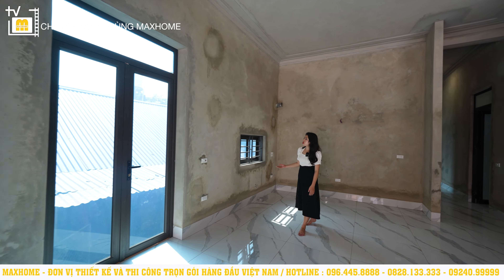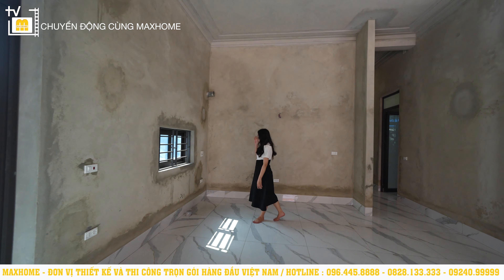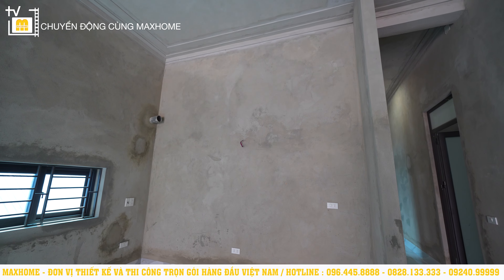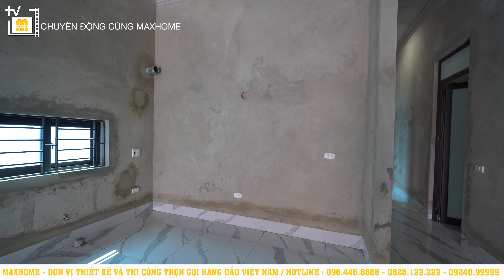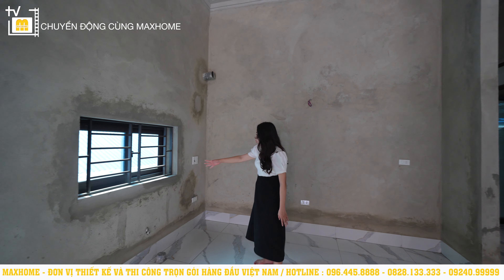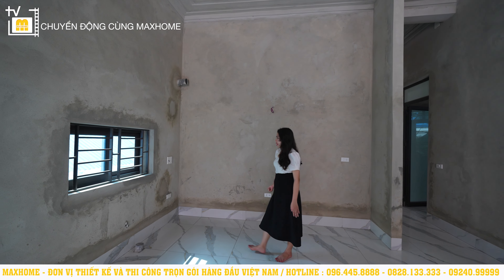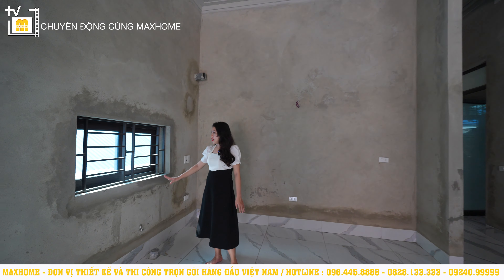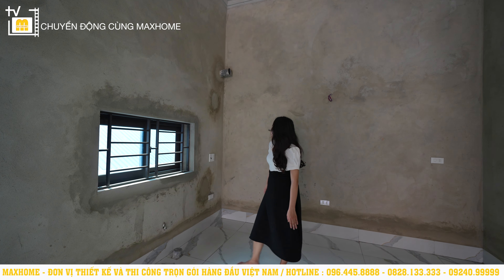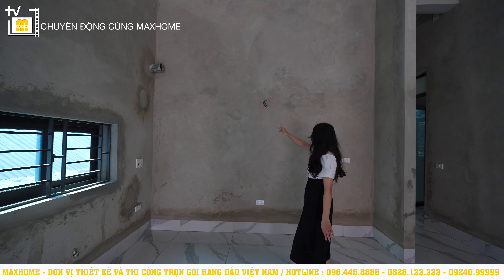Đây là khu vực bếp, diện tích 23,5m². Trong khu vực này đã có sẵn hệ thống đường điện, đường nước, ống nước chờ sẵn. Sau này sẽ để một hệ thống tủ bếp hình chữ L để thuận tiện nấu nướng, khu vực bồn rửa bát đĩa, và phía bên trên cũng đã có sẵn hệ thống đường ống hút mùi. Không gian bếp cảm thấy vô cùng rộng rãi.